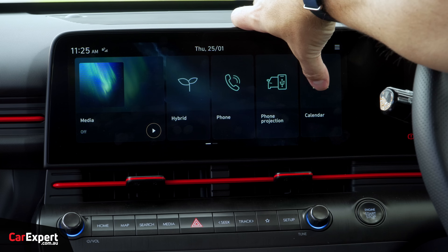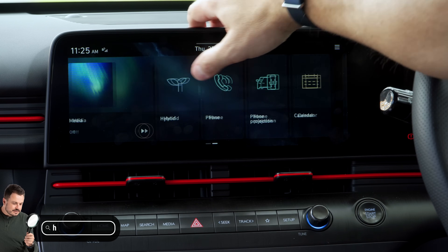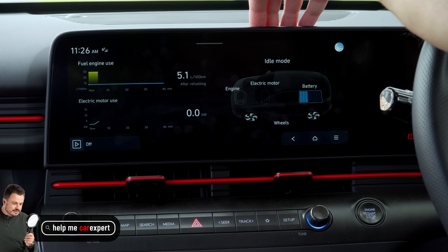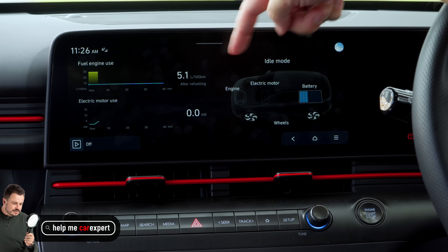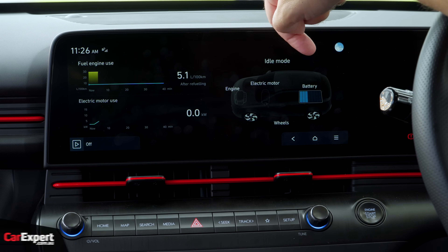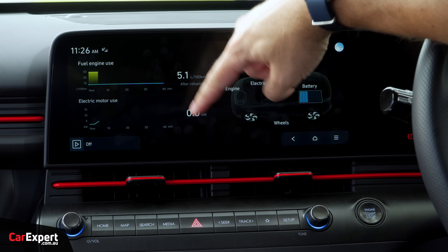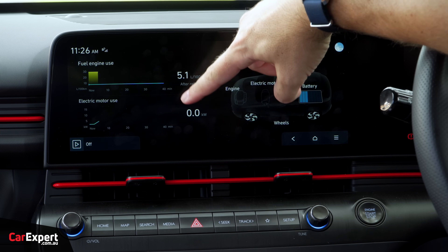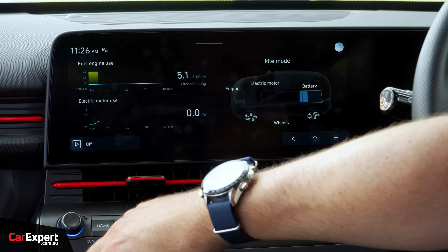Outside of that, it's pretty straightforward. You do have an additional screen here that we didn't have on the non-hybrid version - the hybrid screen. It gives you a live display of where energy is being directed or coming from, plus your fuel economy and how much of the electric motor you're using, which is pretty cool. I'm keen to see what that's like when we go for a drive.